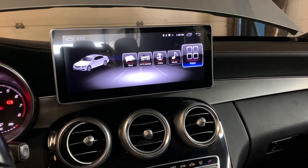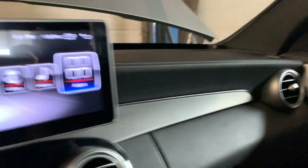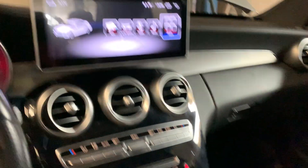Hi everybody. Today we are installing a 10.25 high-definition touchscreen onto a 2015 Mercedes-Benz C-Class. This one comes with the amplifier as well.